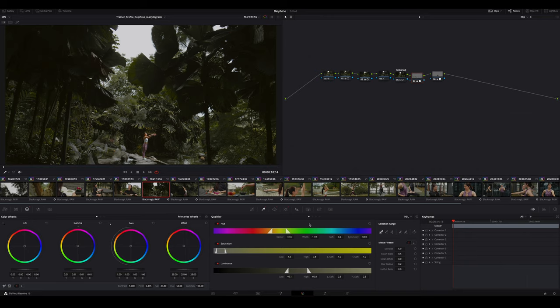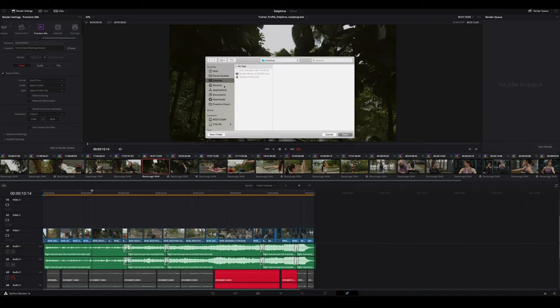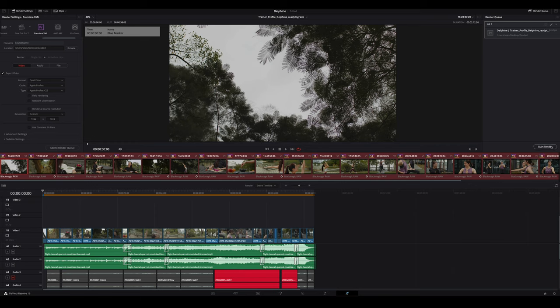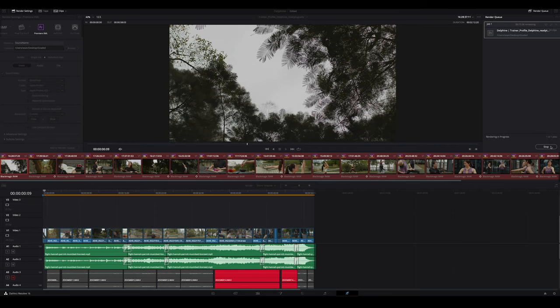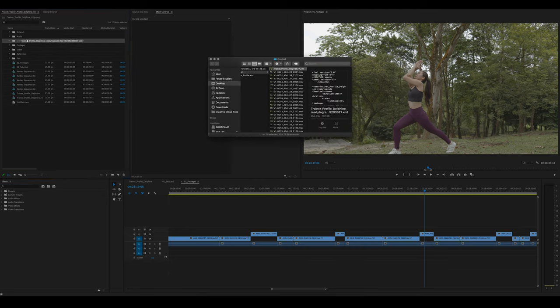This happens to be a reverse process too. Once you finish color grading, you can simply go to the library panel, choose XML, and select the file type you prefer — in my case, Apple ProRes 422. Then add to render queue and start rendering. Once it's done, import the XML file back to Premiere Pro and you're good to go.